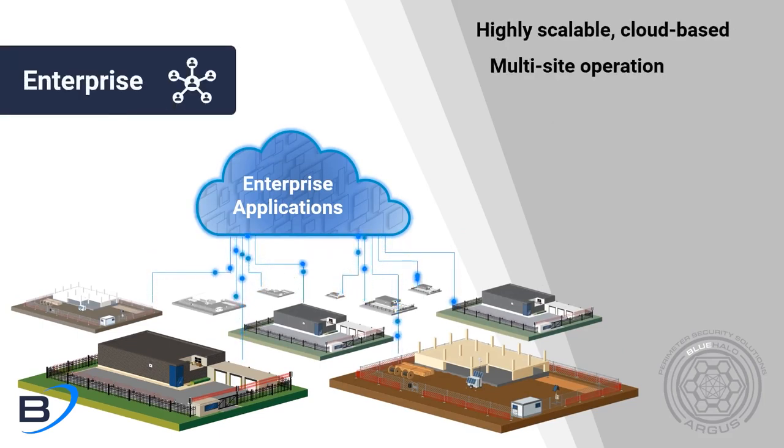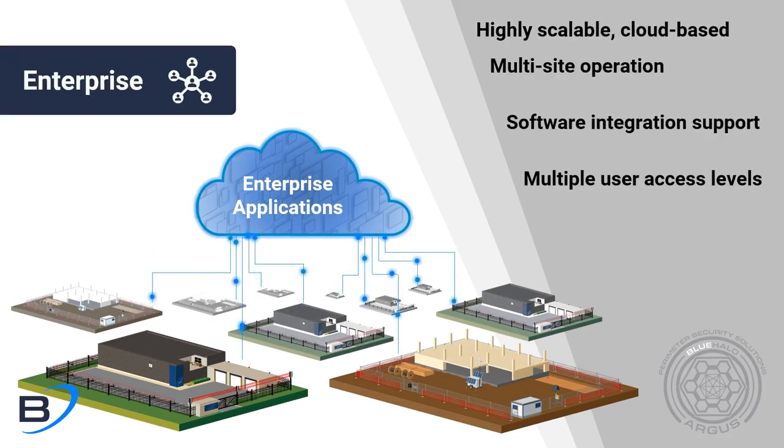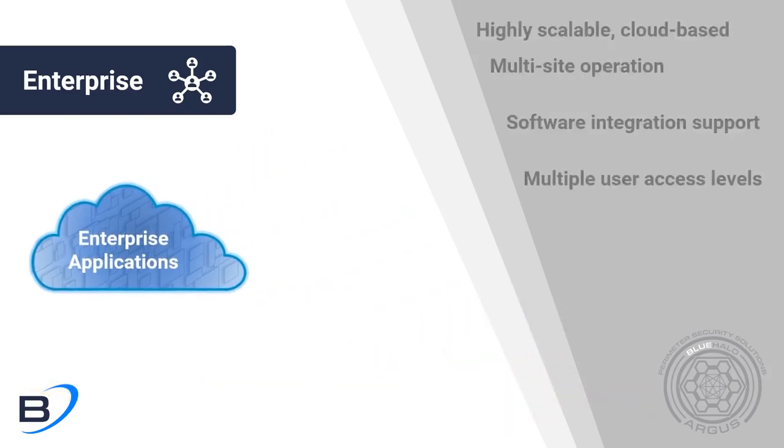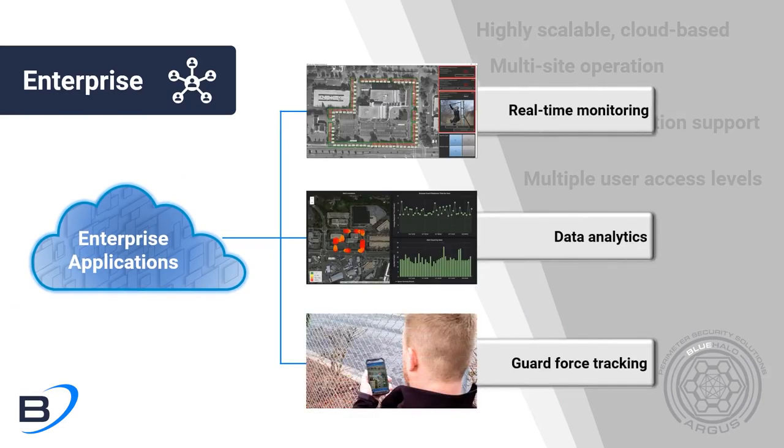Enterprise users receive custom software support and can manage various user access levels on a global scale. The Enterprise platform features a wide array of applications to assist in real-time monitoring, data analytics, and guard force tracking.